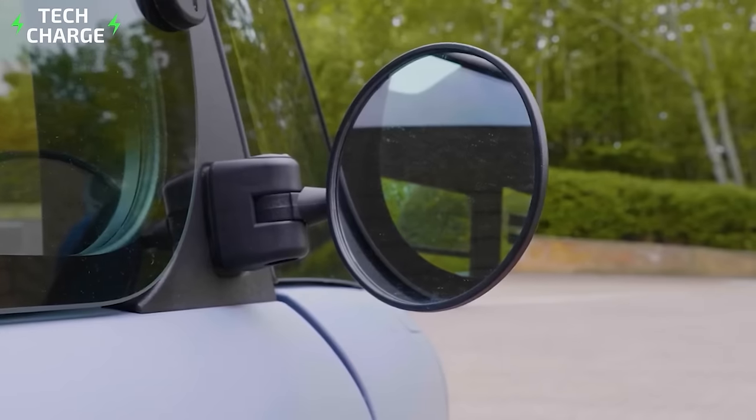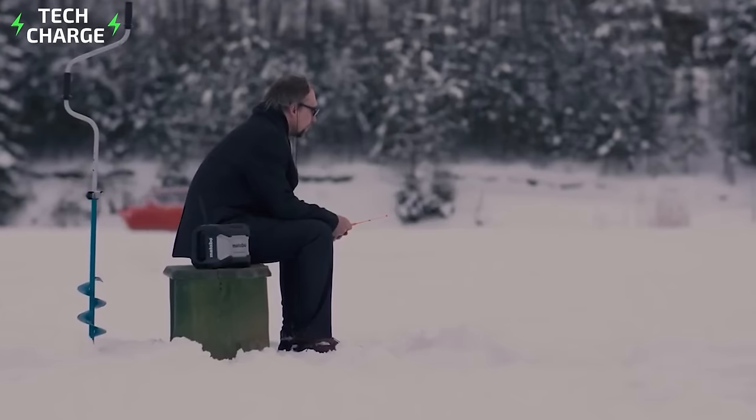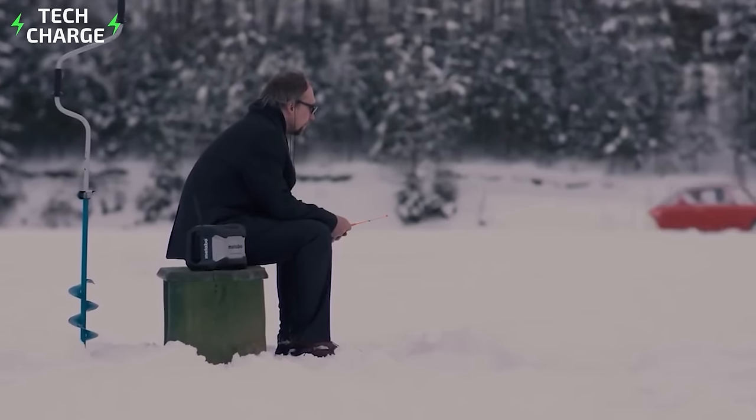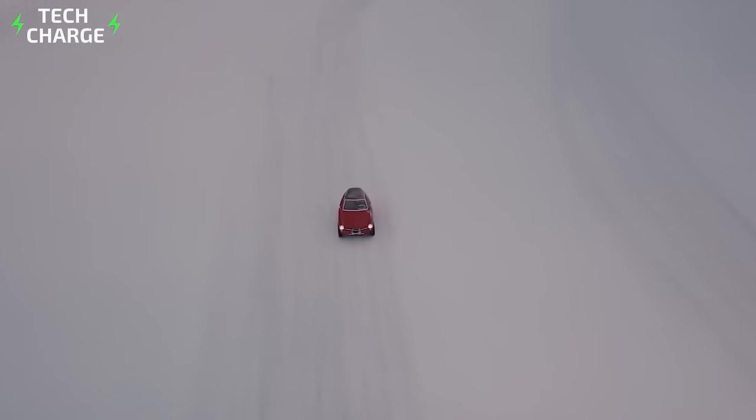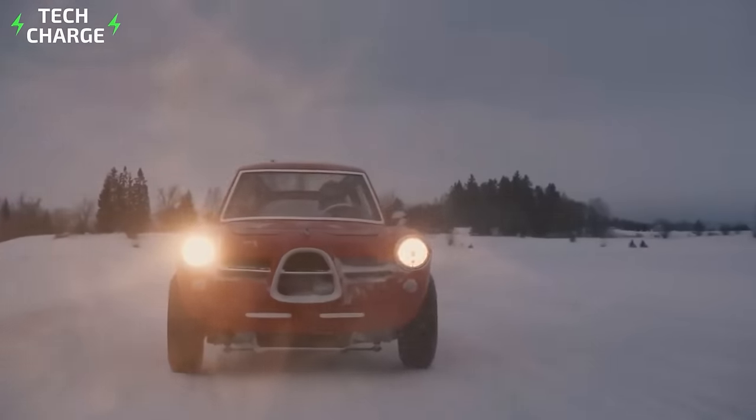Electric cars are the future of the automobile industry — scratch that, they're actually the present of the automobile industry. Not long ago, EV options in the market were extremely limited. However, with time, people are slowly making the move from gas-powered cars to more environmentally-friendly EVs.